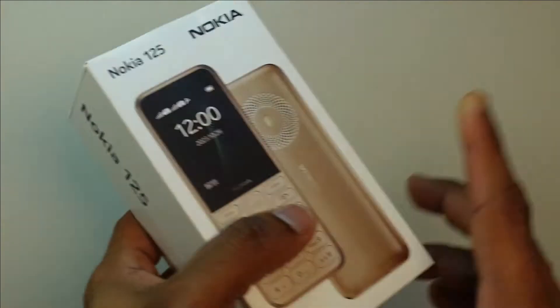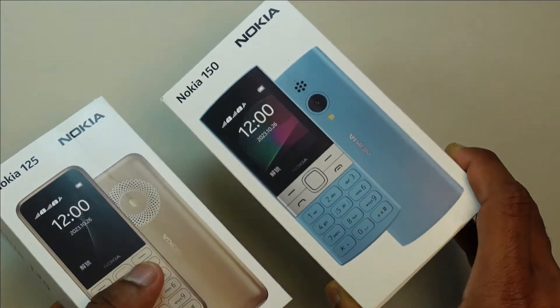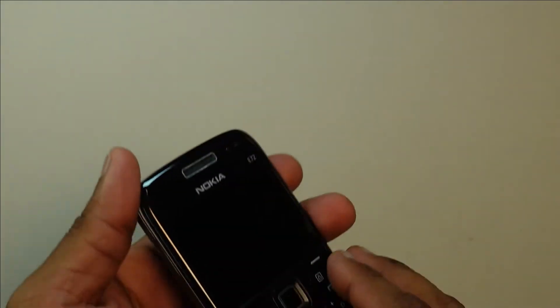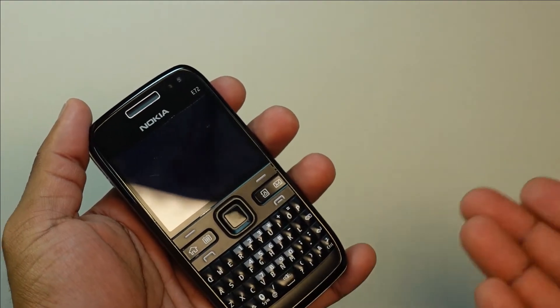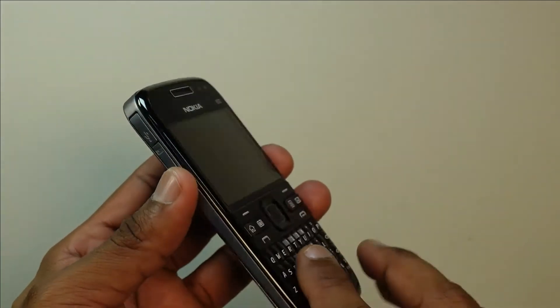Hi everyone, welcome back to my channel. I hope all of you are doing good. Recently I reviewed the Nokia 130, Nokia 125, Nokia 150, and it's surprising to see that a lot of people are still interested in feature phone devices. Some of you have asked whether the phone is capable of doing more. In this video I'm going to share how you can repurpose your legacy device — one that's probably already in your closet.